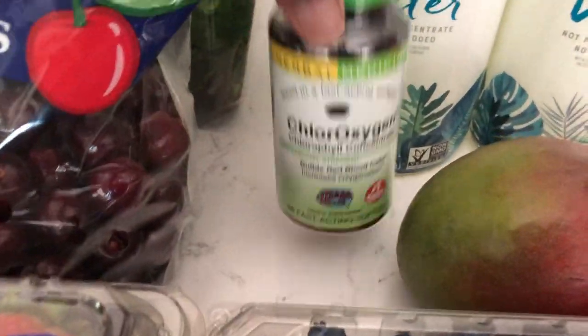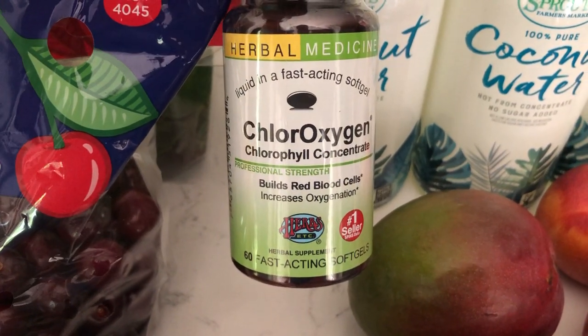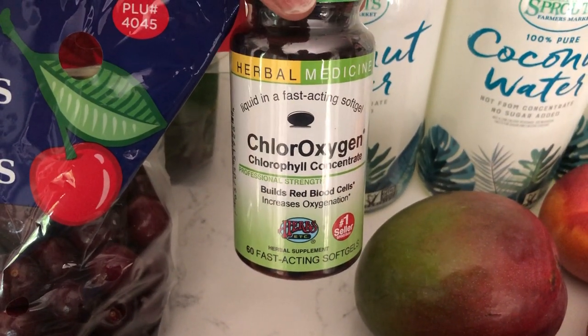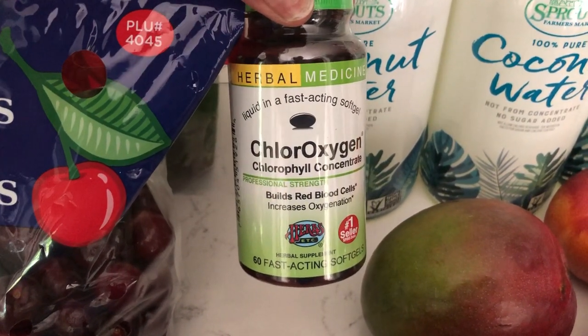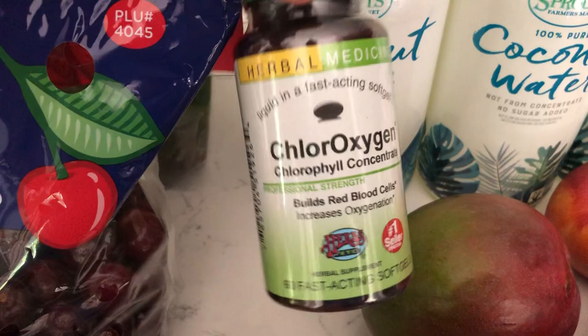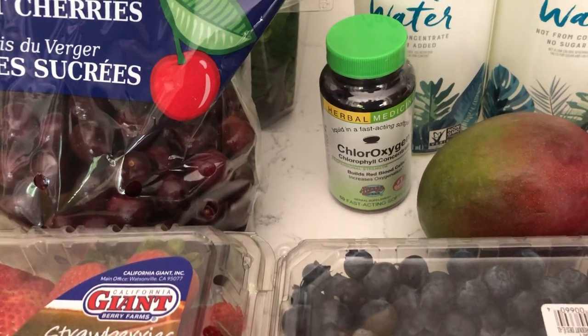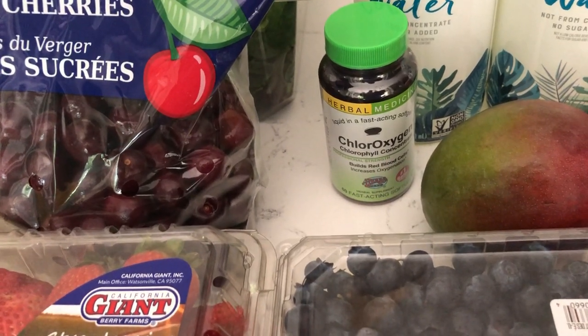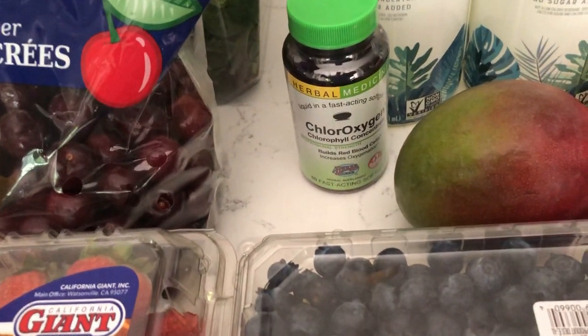I also got some chloro oxygen tablets. This is a good blood builder. So if you're low in iron, if you're anemic, or if you're just having your period and you want to make sure your blood is built up, you can use this. I do take this on a regular basis. I prefer the liquid, but the liquid makes my teeth turn yellowish green and I can't have yellowish green teeth. So I decided to change to the tablets.